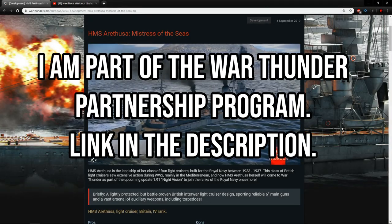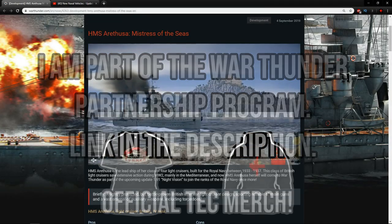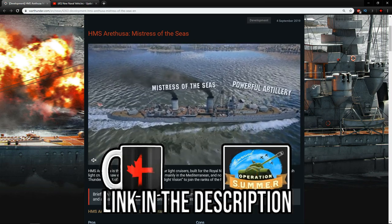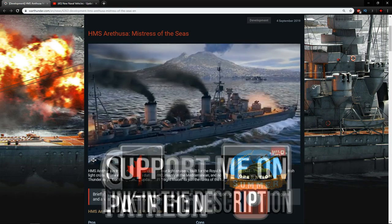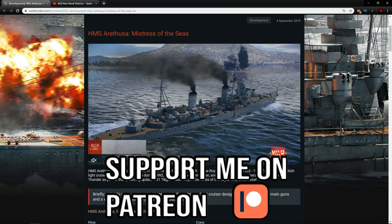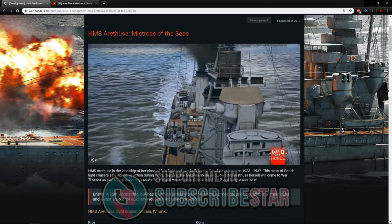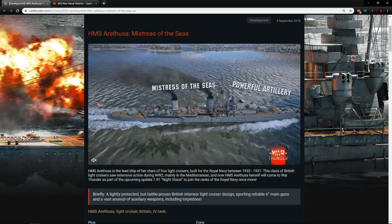Hello everyone, hope you're doing well. Today in War Thunder it is time to have a look at a new British light cruiser coming to the game in update 1.91. The devlog of the HMS Arathusa is now out and it seems like every nation at top tier for naval is getting something.